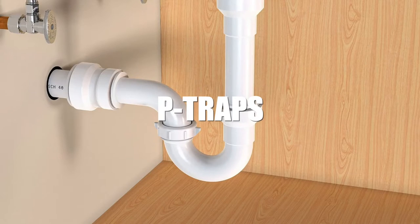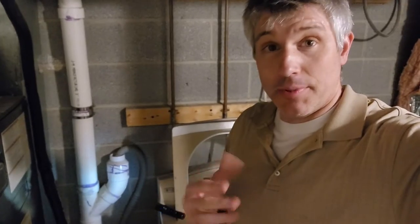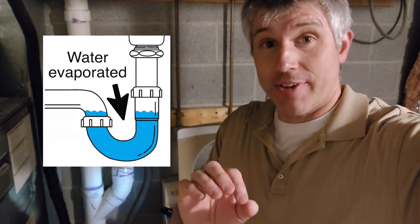Hello everyone, Jim Roy here with Lux Manor Real Estate. I'd like to take a minute to talk about the importance of p-traps. It's a u-shaped trap that holds water, and if you ever have a sewer smell or gas in your house, it very likely could be that your p-trap's water has evaporated.